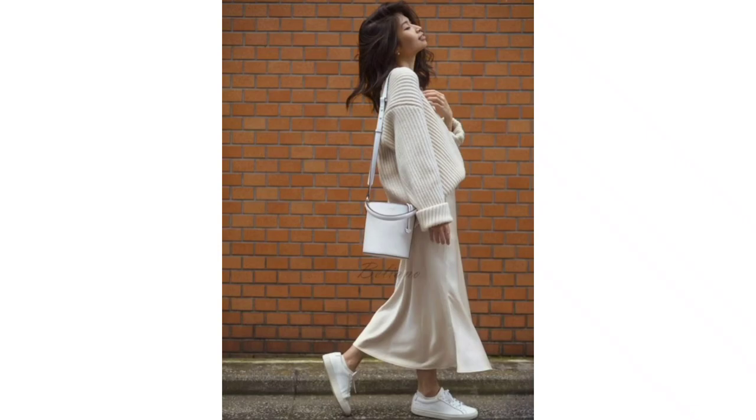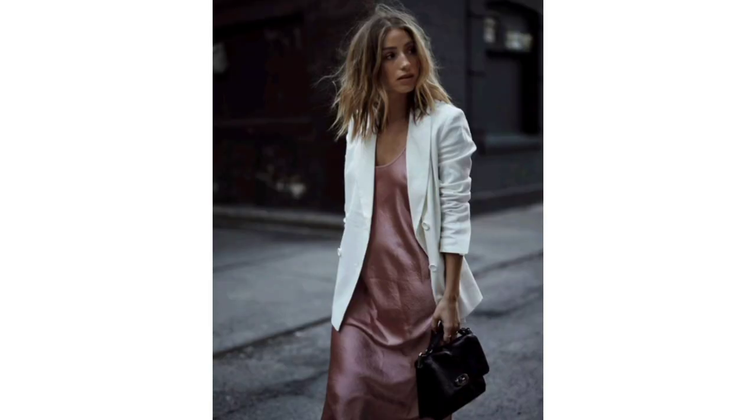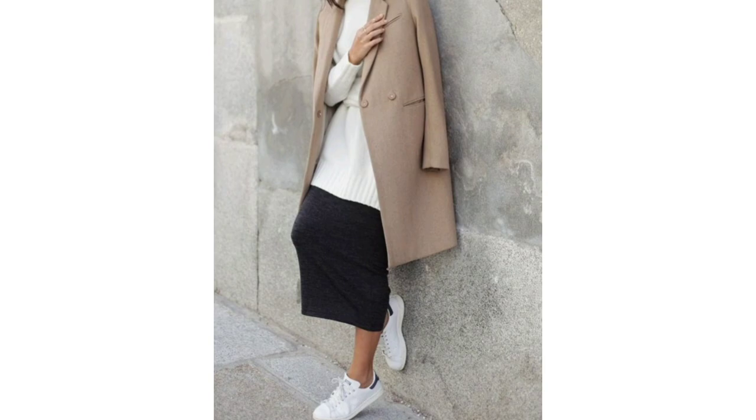Surely everyone wants to look stylish and perfect every day while not buying expensive things and accessories. Today I will share with you tips on how to look stylish and perfect every day without bothering much. Grab a notebook and get ready to write down these tips.